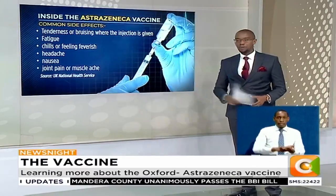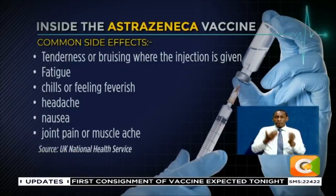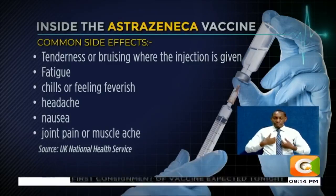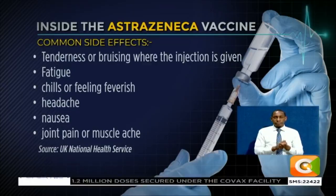What are the common side effects? These are the common side effects suffered by more than one in ten. They include tenderness or bruising where the injection is given, fatigue, unusual tiredness, chills or feeling feverish, headaches, nausea, joint pain, or muscle ache. These are random — not everyone will experience them, and some don't at all, but those are some of the things you should be aware of.